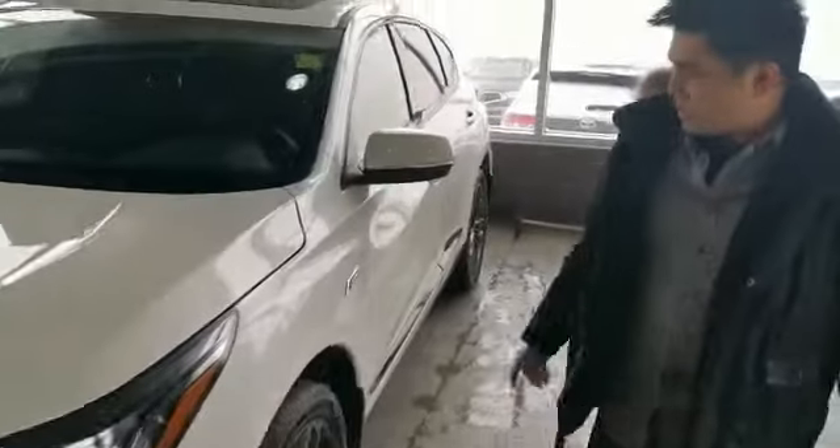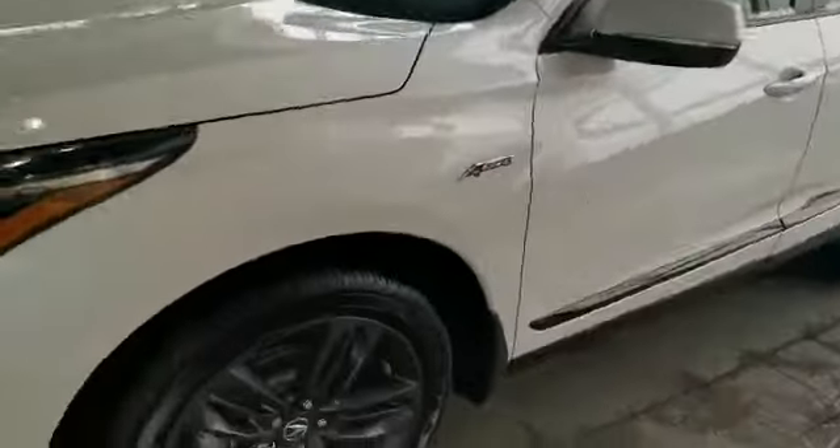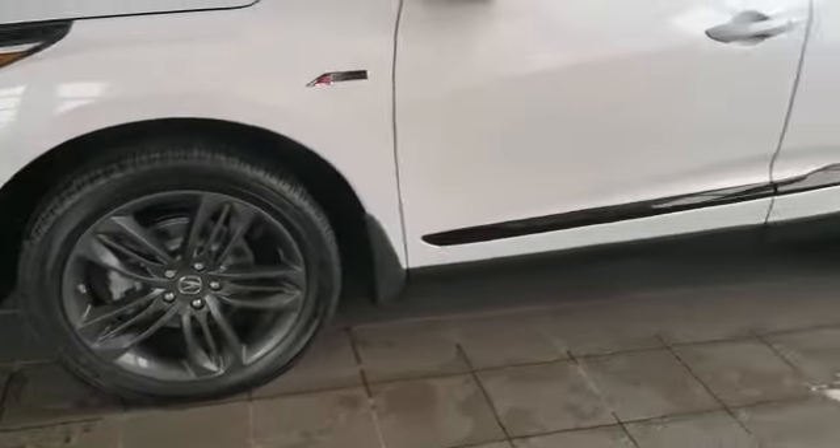The vehicle also comes with fog lights. And as you can see down here, it also comes with 20-inch alloy wheels. Very nice trim since it's one of the biggest different A-Spec models.